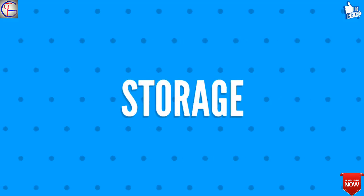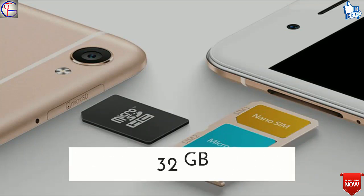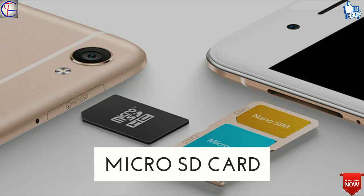Fifth, we will talk about the storage of Vivo Y71. The internally available storage will be 32 gigabytes, and it is expandable up to 128 gigabytes with a microSD card.